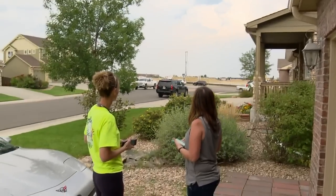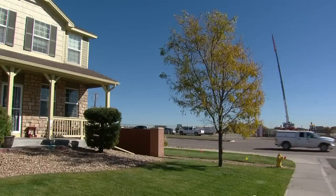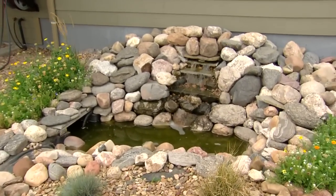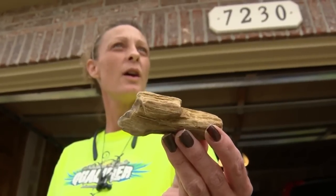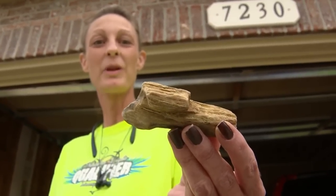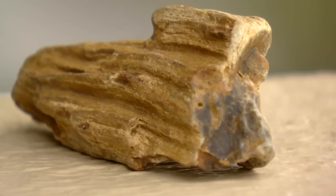The discovery happened less than a football field from front doors. It was exciting to get the police station and fire station, but this is once-in-a-lifetime amazing. Homeowners started to rethink if the rock they'd been digging through in their own projects may also be part of history — though one discovery ended up being just a piece of fossilized wood.